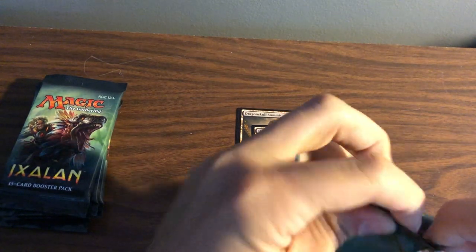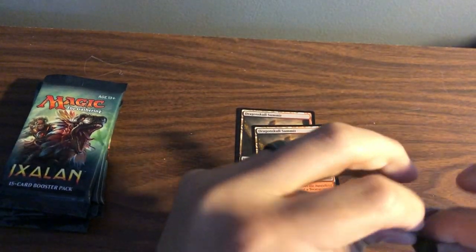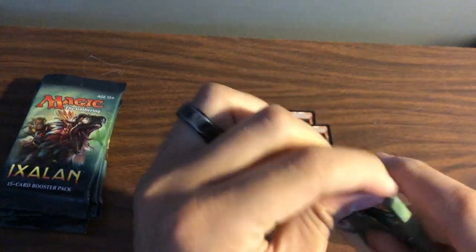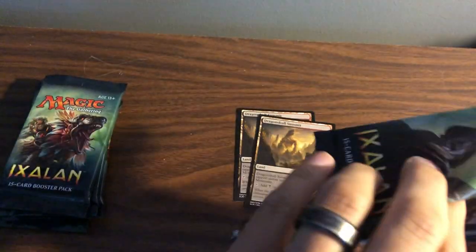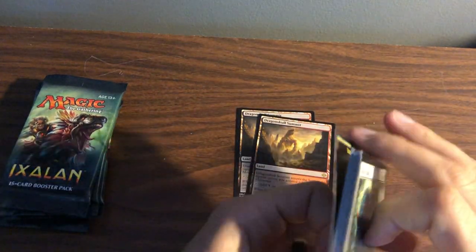That's cool. Back when I used to collect before I sold my big collection, I did have a playset of all those from previous sets — I think these came out in like M11 or something, I don't even know exactly.